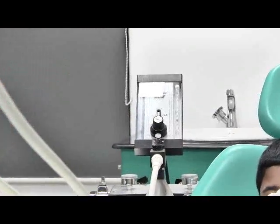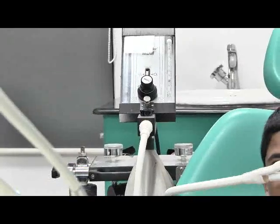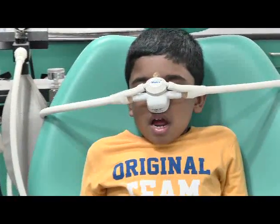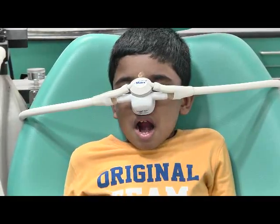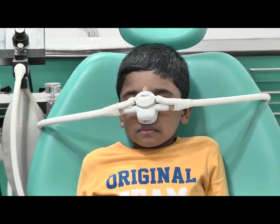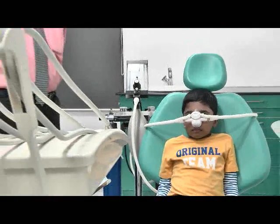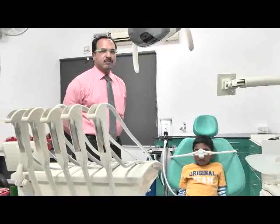When we tell the child to open the mouth, the child opens the mouth in a very cooperative manner and at the same time keeps inhaling the nitrous oxide in the mask. They obey verbal commands very efficiently. So when they start obeying verbal commands, the dental treatment is carried out in a very peaceful manner for the child.